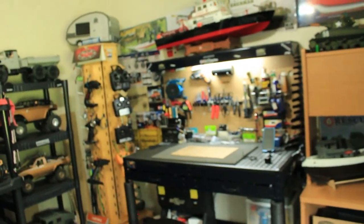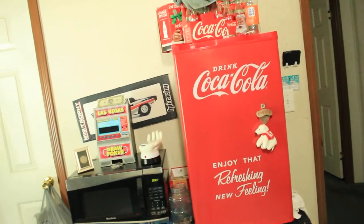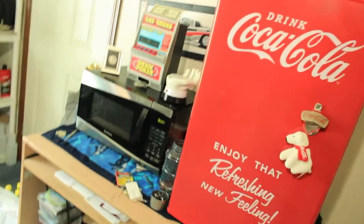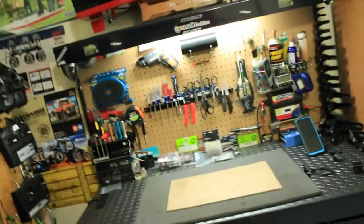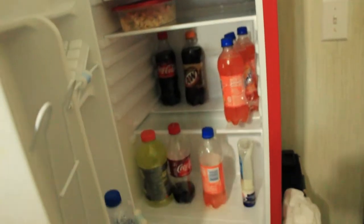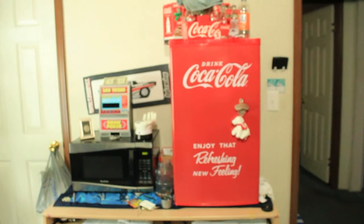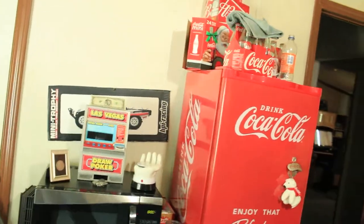Over here — since I spend so much time in this room and don't feel like walking to the kitchen — I've got my own microwave and mini refrigerator. So when I'm working at the RC workstation and I'm thirsty or hungry, I just turn around and grab a snack. It's a little bare right now, but it's really nice to have.